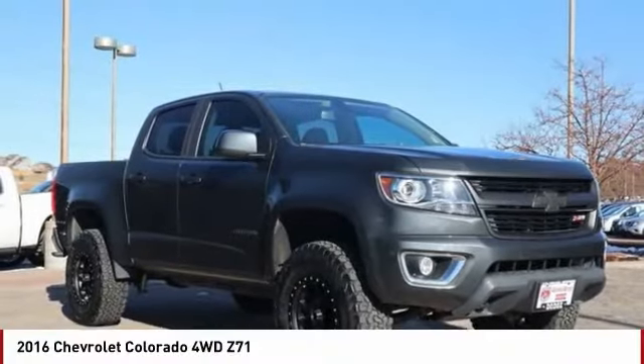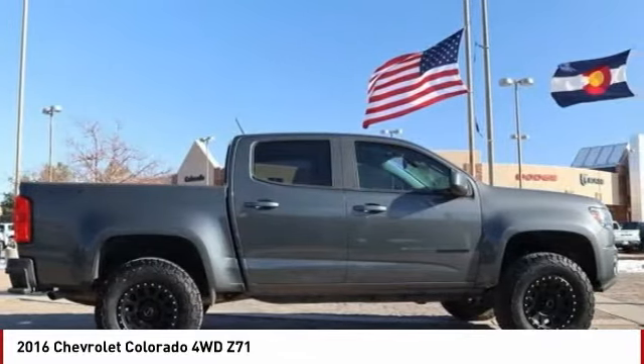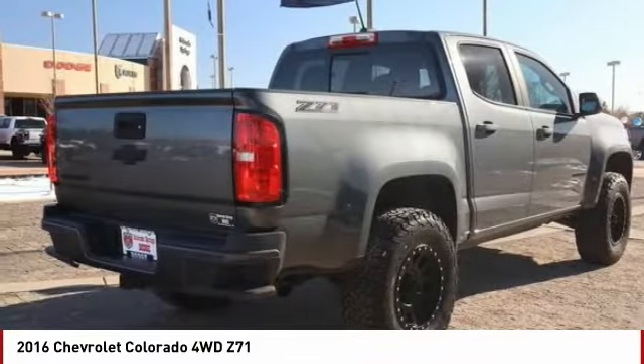Of the 2016 Colorado — great hauling capability, powerful, rugged, and a great Chevy price. Colorado is it.